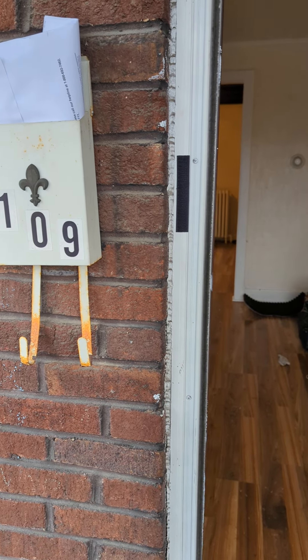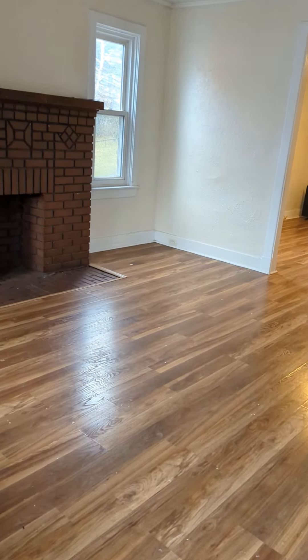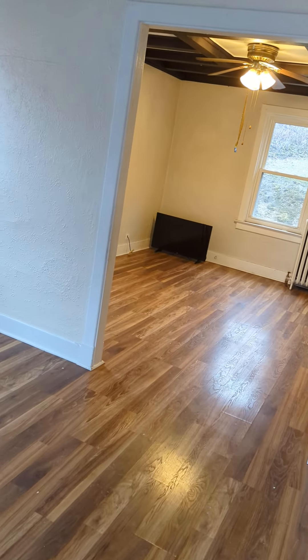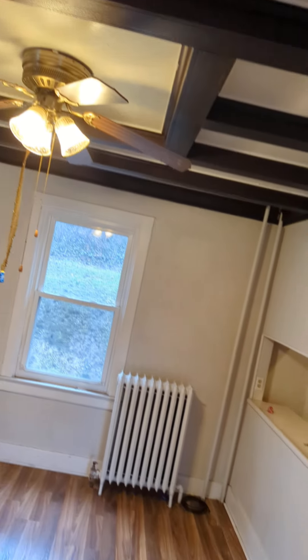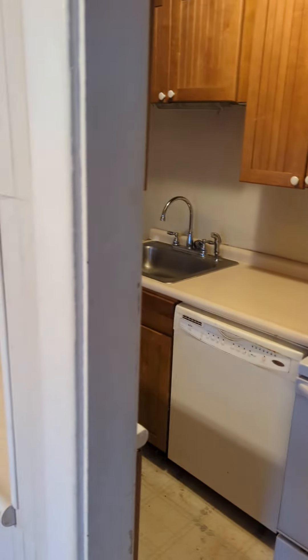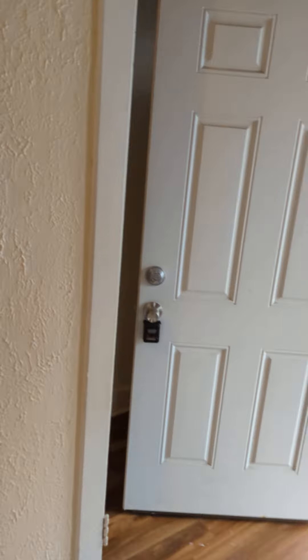We are at 109 North 5th Street in Jeanette, just being completed. As you can see, you enter into the living room with hardwood floors, into the dining area. It has a galley kitchen with electric cooking and a dishwasher, and then we venture upstairs.